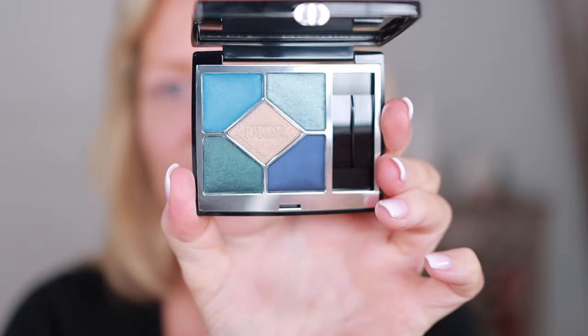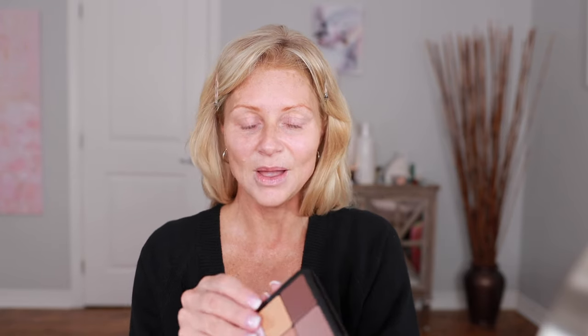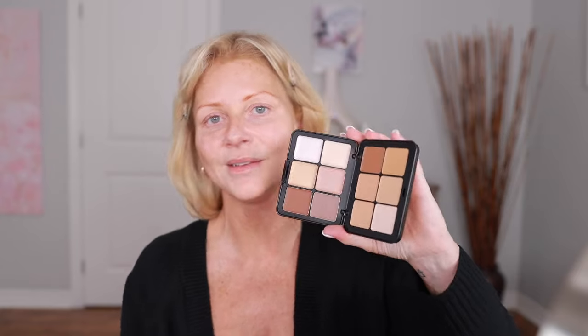I got the Dior Show 5 Couleur palette and this is in denim. I haven't opened it yet. I just felt like a blue look and I don't have a lot of blue in my collection. I looked at this and it looked like a nice classy blue. During the sale, I also got the Makeup Forever HD Skin palette and I have had my eye on this forever since it came out. I love Makeup Forever and I know I'm going to like this.